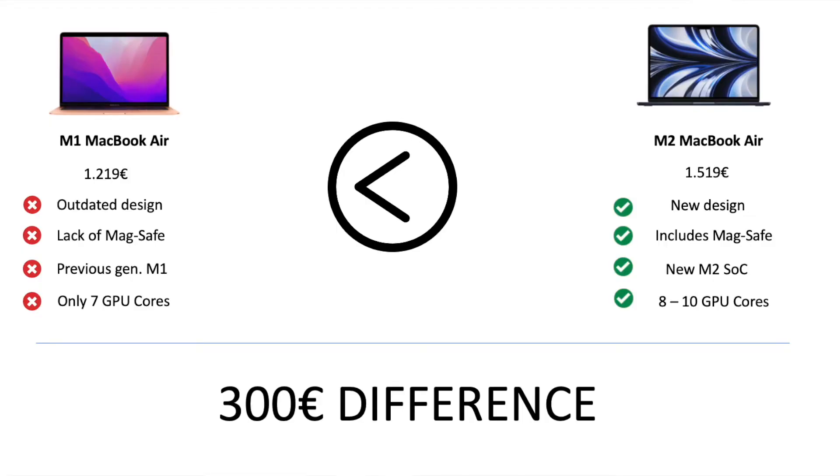The price difference between the existing MacBook Air and the new MacBook Air is only 300 euros. Apple is basically telling us that for 300 euros more, you're getting a new design, upgraded screen, upgraded speakers, upgraded webcam, upgraded microphone, the brand new M2 chip, and MagSafe — which I believe is really, really good. But they're also telling us that for 100 bucks more over the brand new MacBook Air, you're getting a MacBook Pro with active cooling and the M2 chip.